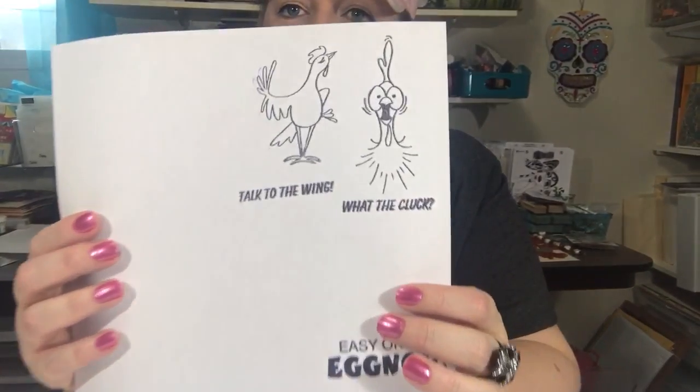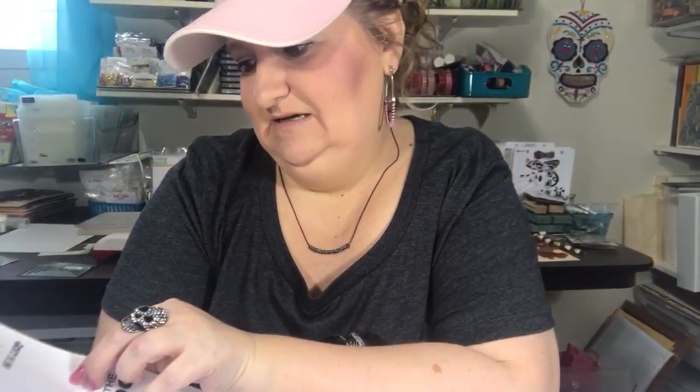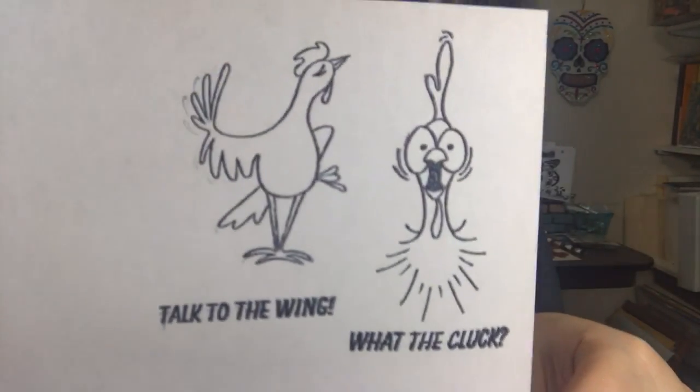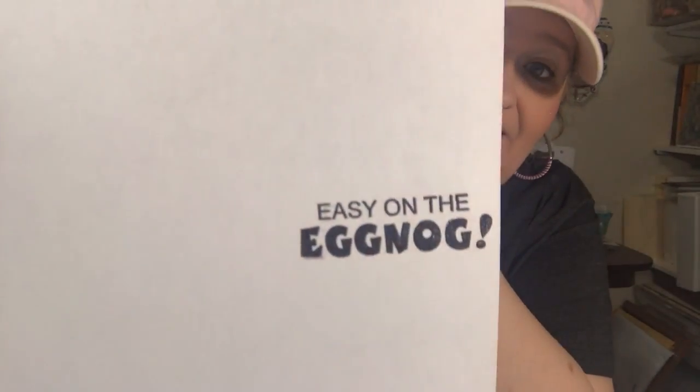Alright, and then last of all, just a couple of random stamps: 'Talk to the Wing,' 'What the Cluck,' and 'Easy on the Eggnog.'